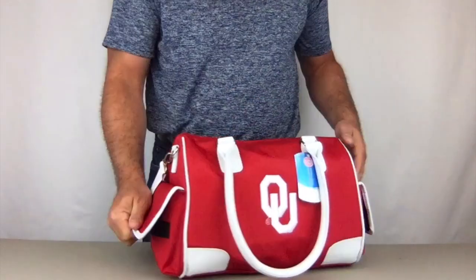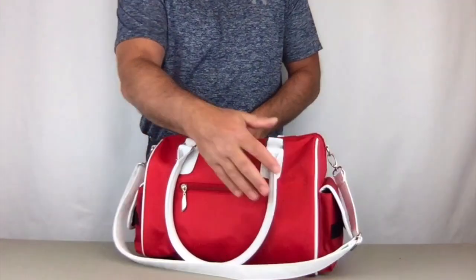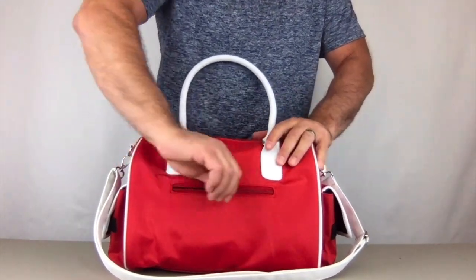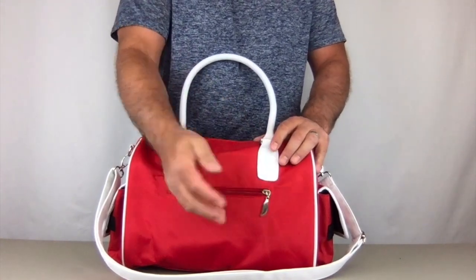On the outside there are two good-sized velcro pockets, one on either end, for quick access to items.